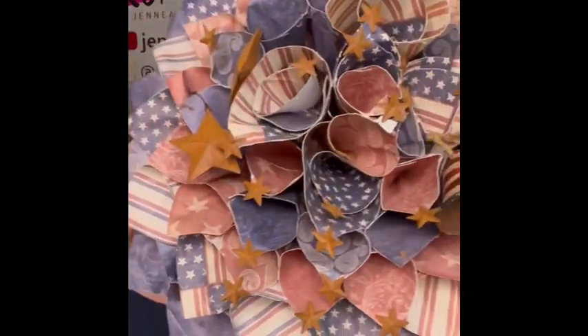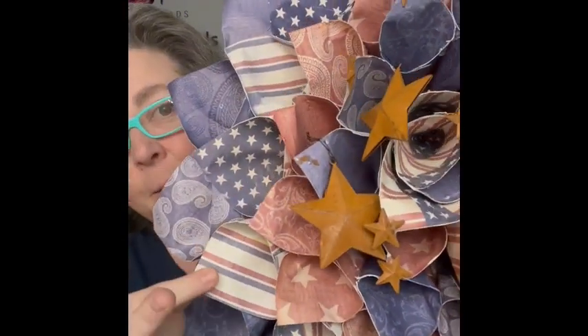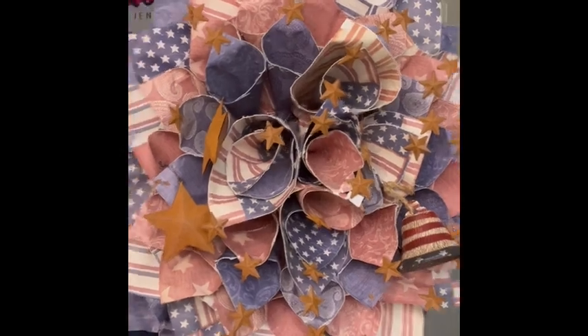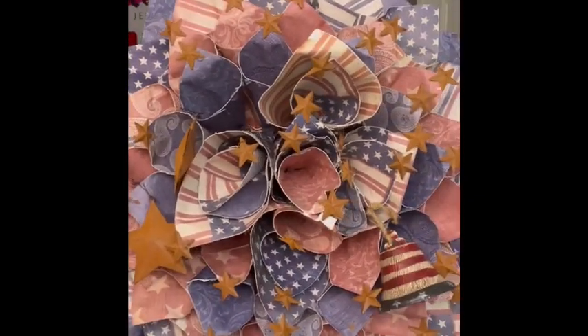The first item is a maraca wreath. It is large and made of stiffened paper rolled into tubes with metal stars on them. Y'all, 4th of July is going to be here before we know it! It is large but really cool — I like the way they did that, especially because I couldn't do it myself.